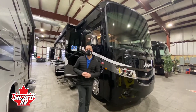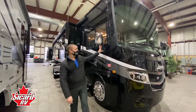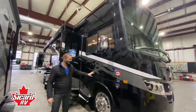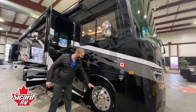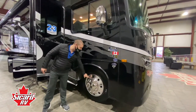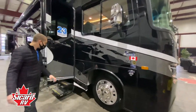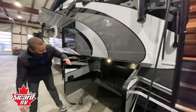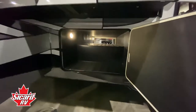Starting on the exterior of the coach, we have the beautiful Otter Rock exterior paint. This unit comes on the V8 Ford chassis with the 22 and a half inch Alcoa aluminum wheels. We have lots of storage on the exterior and it is also pass-through storage, so it goes straight through to the other side.